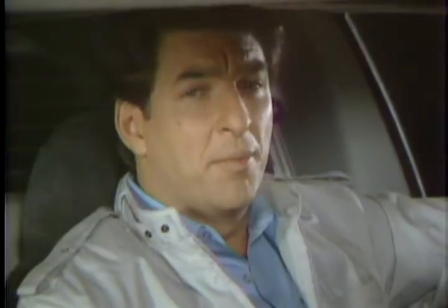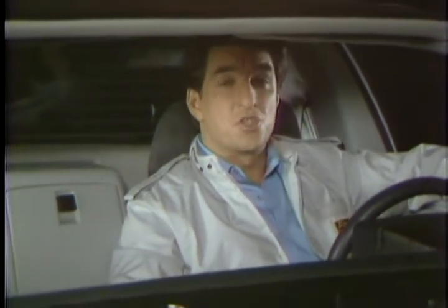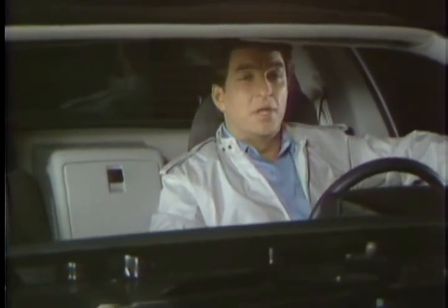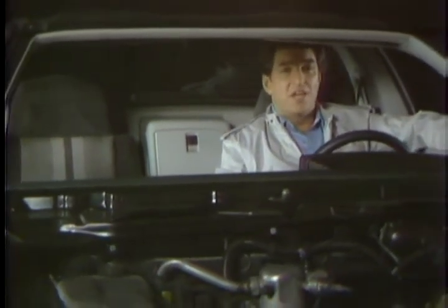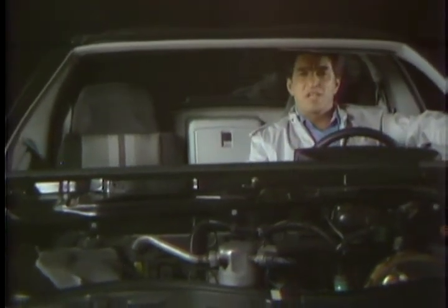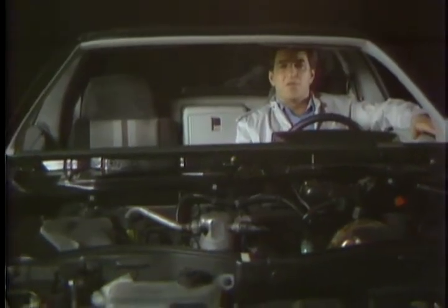Obviously, Pontiac engineers designed a number of important benefits into Fiero — benefits that you may well have been looking for: quality construction, fit and finish, serviceability, responsive low-end pickup, impressive fuel economy, efficient aerodynamic styling, and body panels that are both rust-proof and ding-resistant. Still, there were two more features on Pontiac's list of must-haves — features that are not as easy to define or measure as the others.